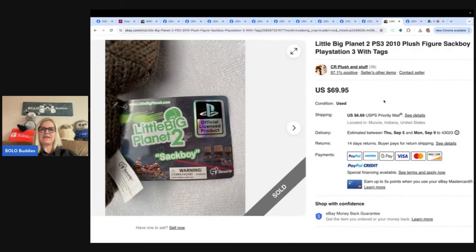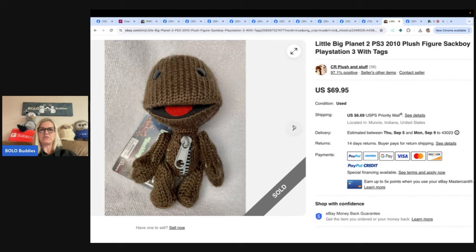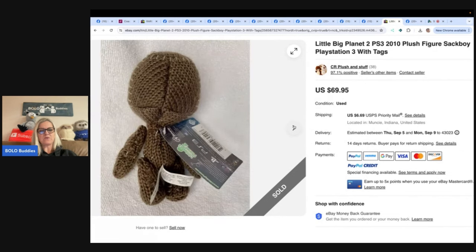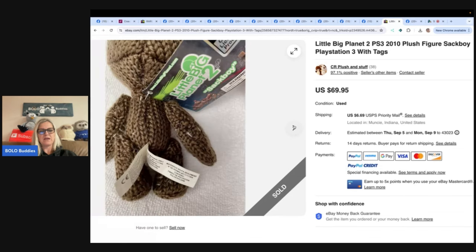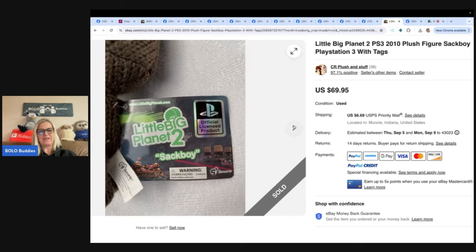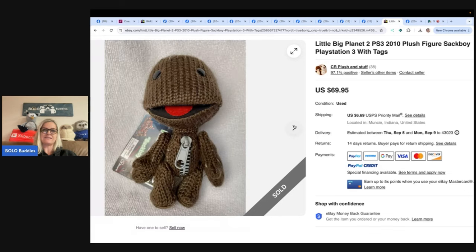This is a LittleBigPlanet Sackboy PlayStation 3 plush. Purchased at Goodwill for $1.99. Was so excited because she'd never seen one before and was familiar with the video game character from playing it with her kids. Priced it high because of the age and rarity — she kind of wanted to keep it. Sold for $69.95 and the buyer paid shipping. eBay store is CR Plush and Stuff.